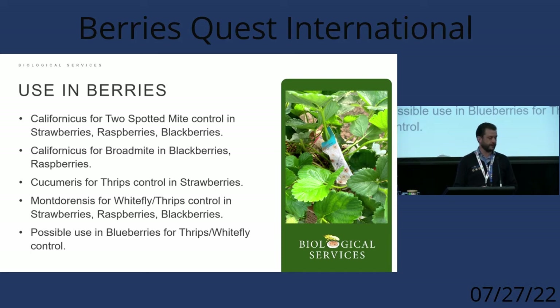Californicus for broad mite in blackberries and raspberries is a big one as well. We're using cucumerus for thrips in strawberries, and montarensis for whitefly and thrips in strawberries, raspberries, or blackberries. There may also be potential in blueberries for thrips and whitefly, particularly for softer varieties grown under tunnels.